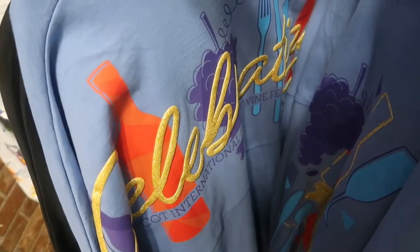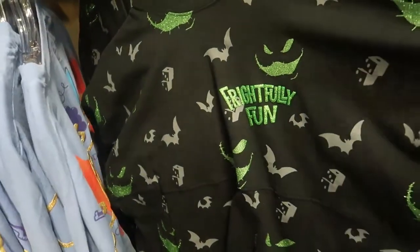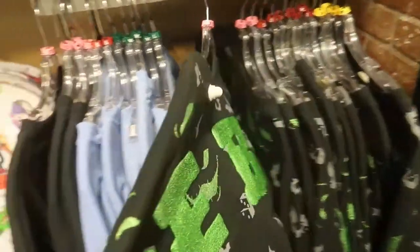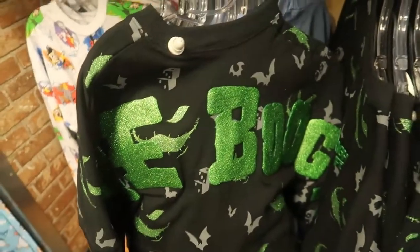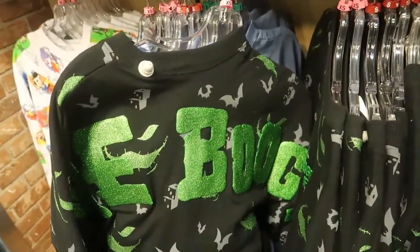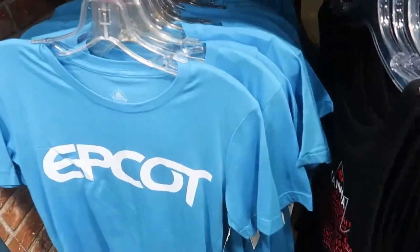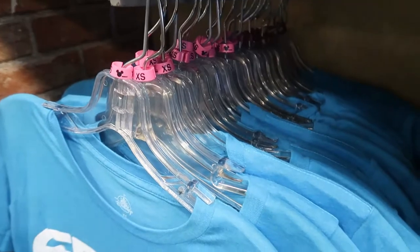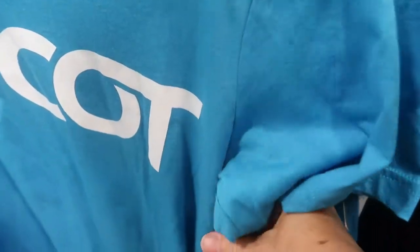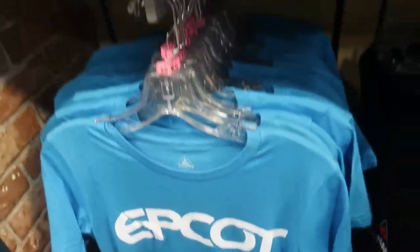Here are more jerseys — Food Festival 2021, Celebrate Food and Wine, and an Oogie Boogie jersey available in extra small, small, and medium. I also found this Epcot t-shirt, but only in extra small and small, for $9.99 — now that's a great deal!